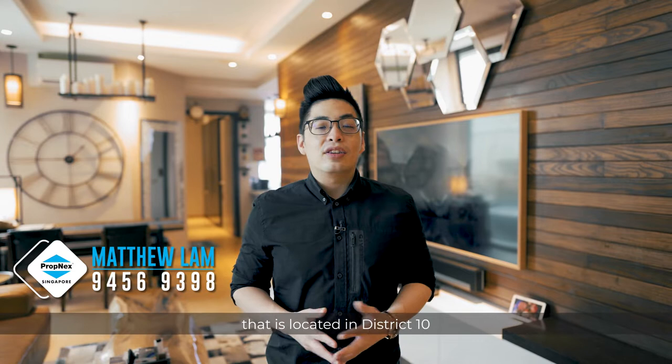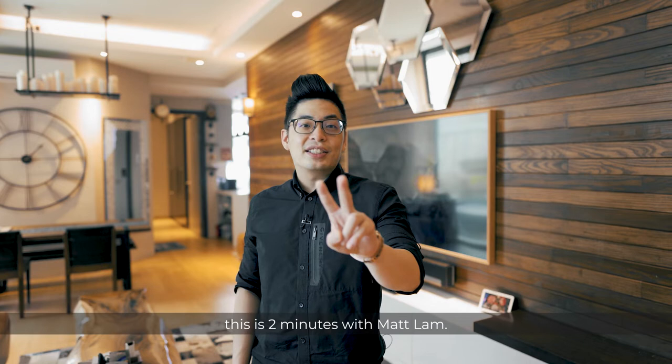Welcome to another episode with Madlum Homes. Today we are here at Millpoint, located in District 10, nearby Great World City. Since this is a two-bedroom, this is Two Minutes with Madlum.